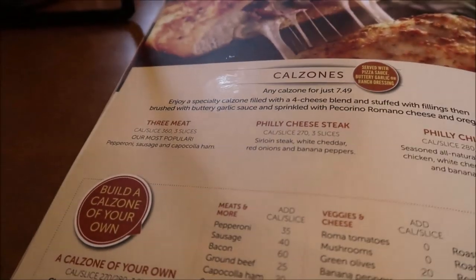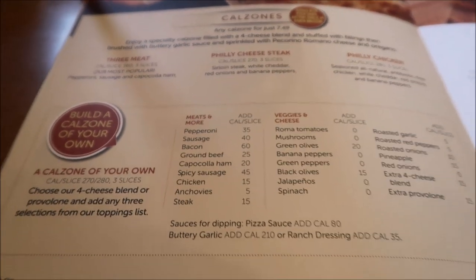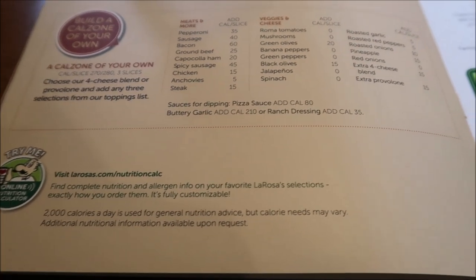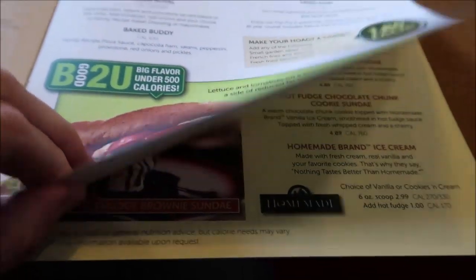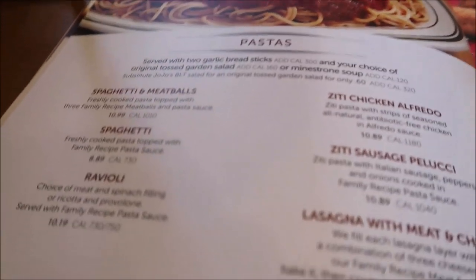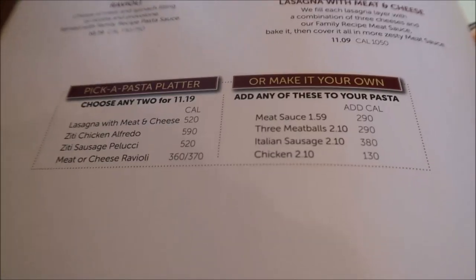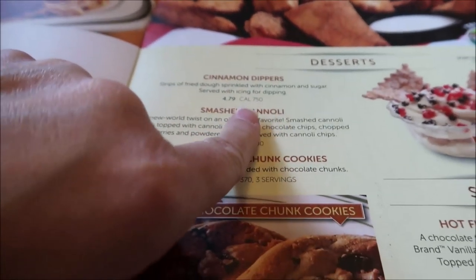They also have calzones — if we come back, we could get a calzone. They have hoagies, and there's a lunch special. They also have pastas. Ziti sauce sounds good. And they have desserts — cinnamon dippers.